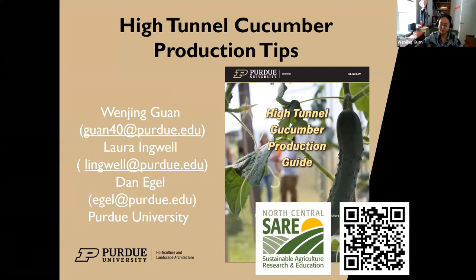My name is Wenjing Guan. I'm a horticulture specialist located at Southwest Purdue Agriculture Center. Myself, Laura Ingwell, and Dan Eagle will discuss high tunnel cucumber production. I want to introduce a newly published high tunnel cucumber production guide by myself, Laura, and Dan. In this presentation I'll highlight a few key points. If you're looking for more detailed information, we have a QR code you can scan that leads to a website where you can download this production guide for free.